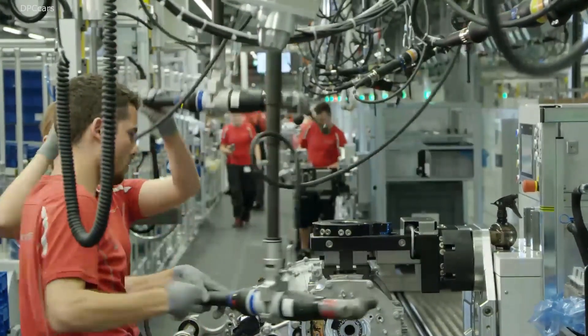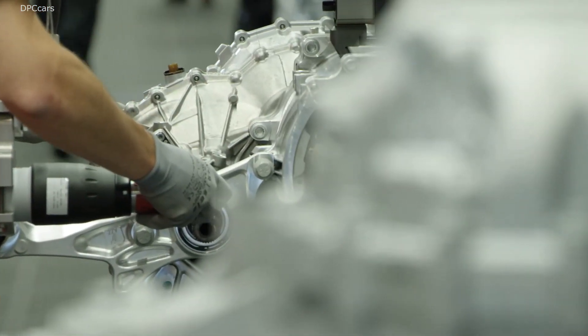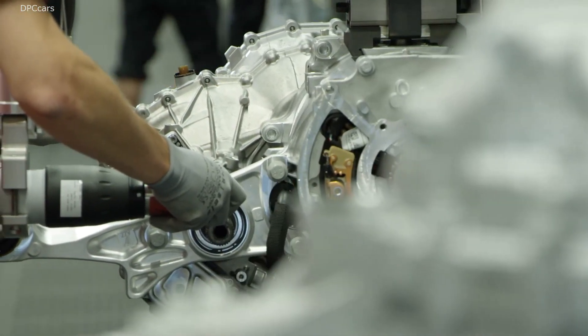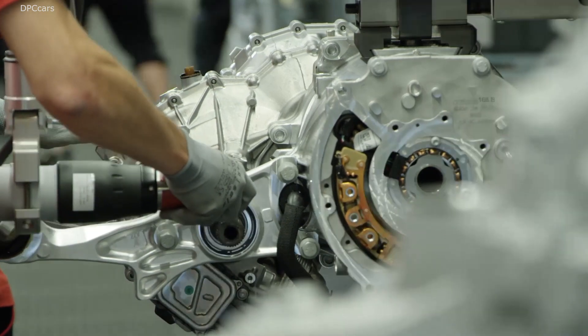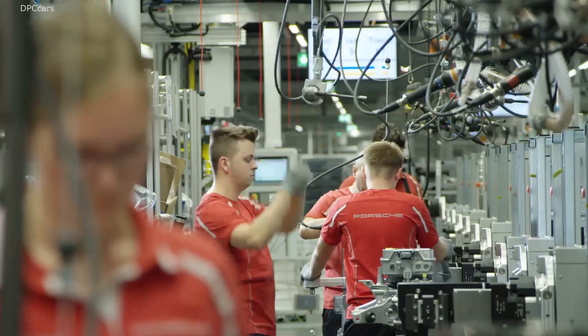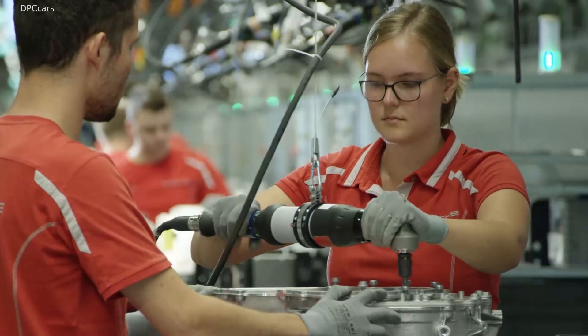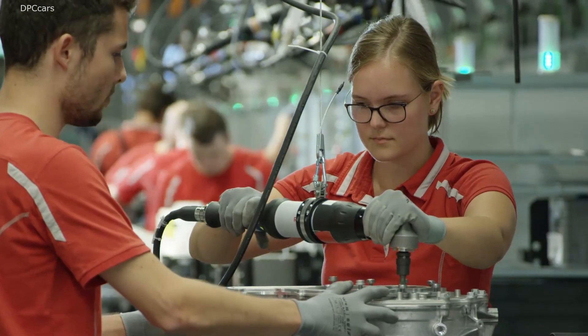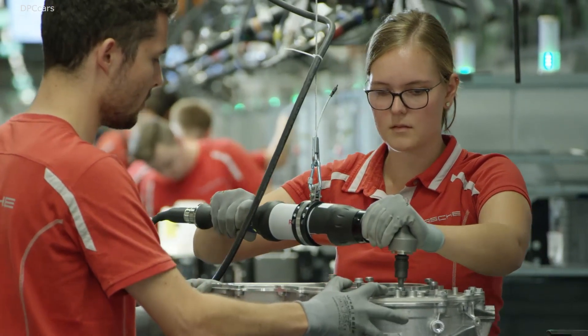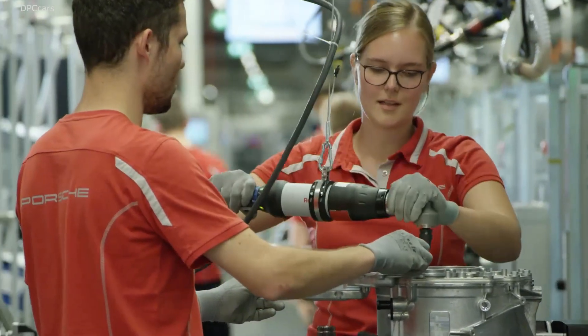When driving in overboost and launch control, the overall output is up to 560 kilowatts. It only takes 2.8 seconds for the Taycan to accelerate from 0 to 100, and 9.8 seconds to get up to 200. The reproducibility and consistency of the output and performance were, of course, a central objective when developing the Taycan.